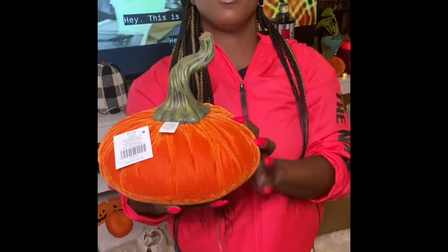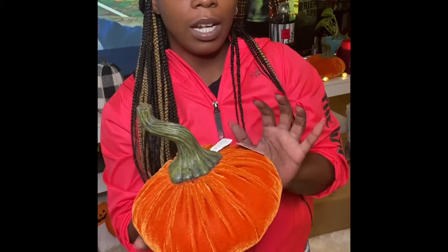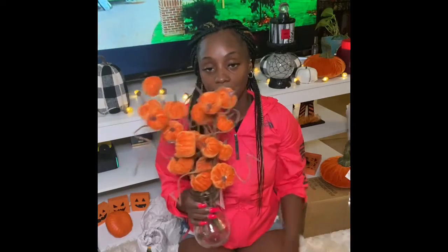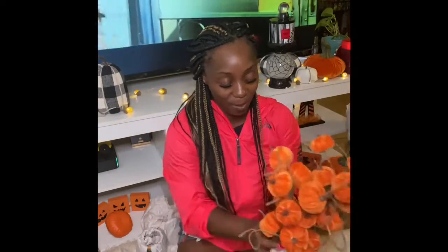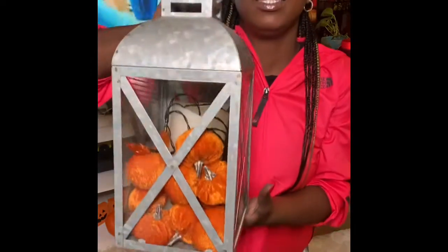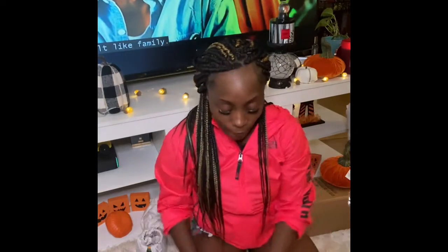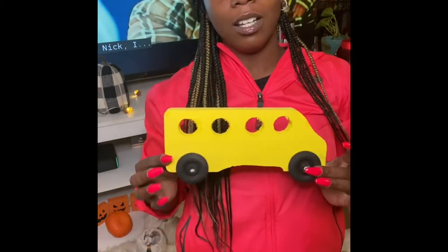Also from Hobby Lobby: the cutest little velvet pumpkins to go on my little wood tray. The large pumpkin was $11.99 but 40% off. I also already started placing some in a vase — my mom helped arrange them so they wouldn't block the TV. I filled up my lantern with little velvet pumpkin vase fillers. I also use my son's school bus as decoration every fall — just to remind us it's school time!